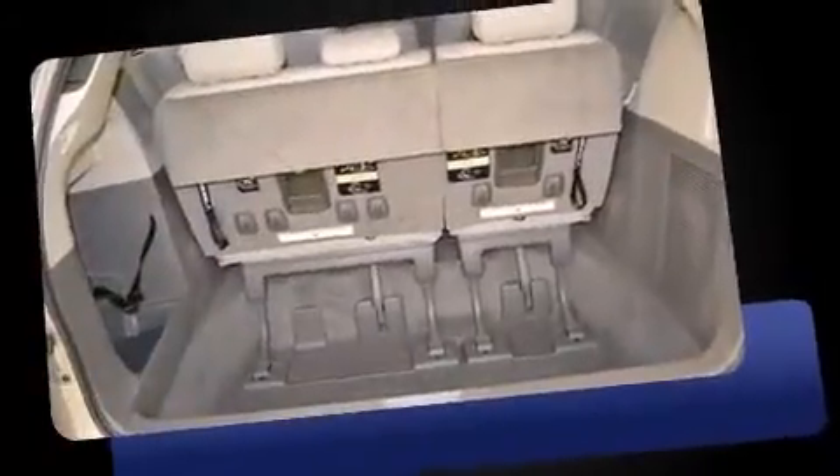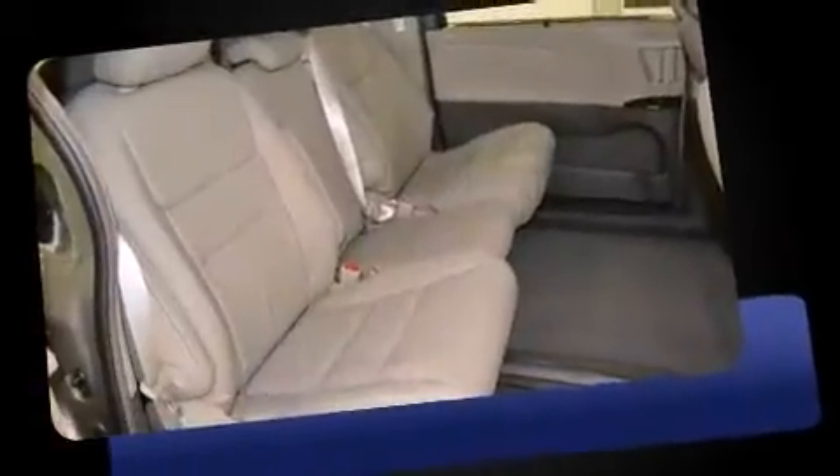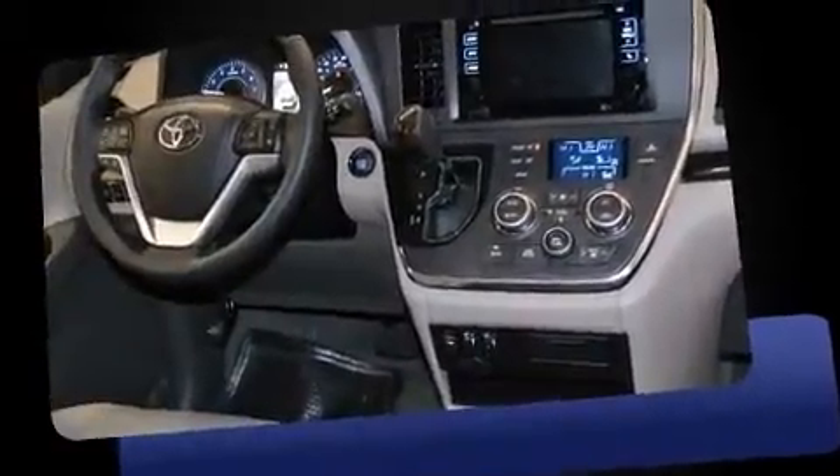Toyota prioritized fit and finish, as evidenced by leather upholstery, a power seat, fully automatic headlights, a power rear cargo door, and a blind spot monitoring system.